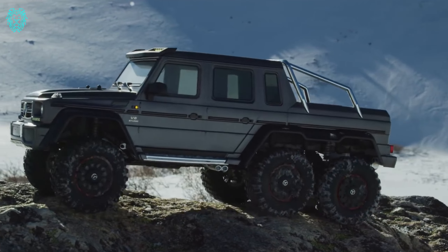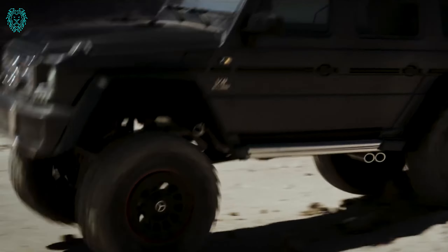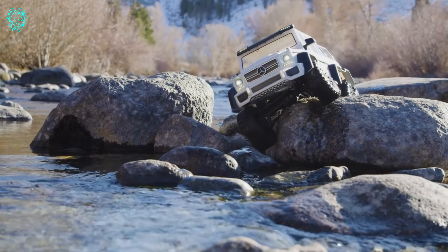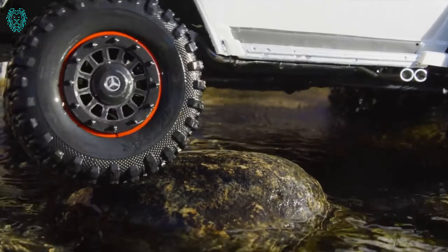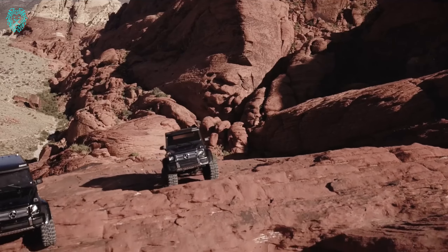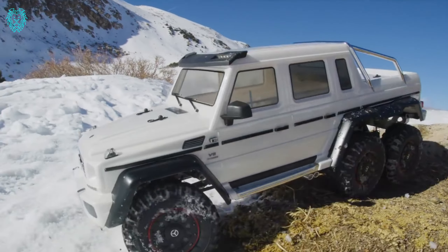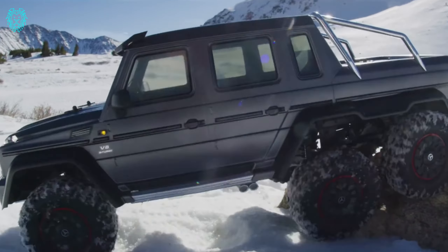Traxxas nailed it with an officially licensed scale model on the new TRX-6 platform. Picture this: six drive wheels, 3T lock-in remote locking differentials, portal axles, high/low transmission, six aluminum long-travel shocks, and a super accurate body with fantastic LED lighting. This RC crawler is not just advanced — it's the most capable one to hit the trail.